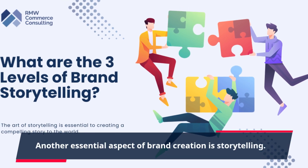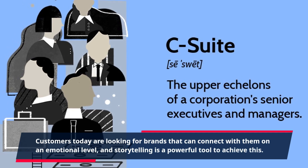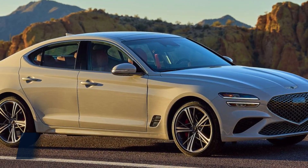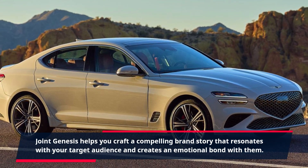Another essential aspect of brand creation is storytelling. Customers today are looking for brands that can connect with them on an emotional level, and storytelling is a powerful tool to achieve this. Joint Genesis helps you craft a compelling brand story that resonates with your target audience and creates an emotional bond with them.